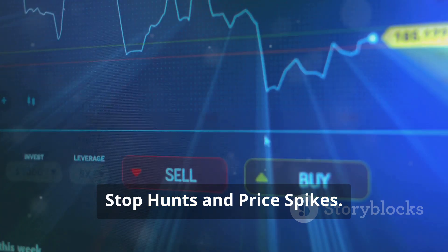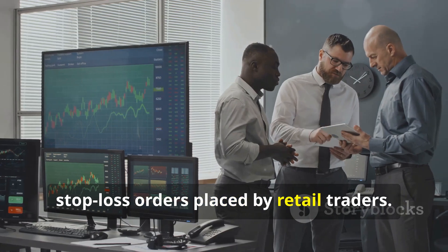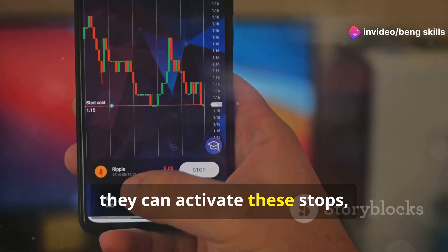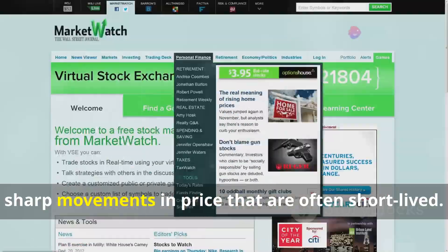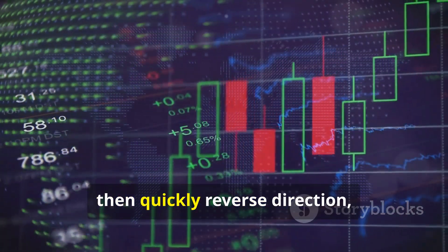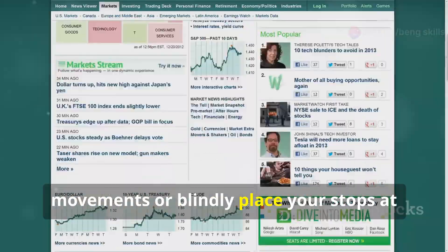Manipulation tactics: stop hunts and price spikes. Smart money uses various tactics to manipulate the market in their favor. Stop hunts are designed to trigger stop-loss orders placed by retail traders — smart money knows many traders place stops just below support or above resistance. By driving price to these levels, they activate these stops, creating a cascade of pressure that benefits their position. Price spikes are sudden, sharp movements that are often short-lived. Smart money uses these to shake out weak hands, driving price up sharply to entice buyers, then quickly reversing. Recognizing these tactics is crucial for avoiding costly mistakes.